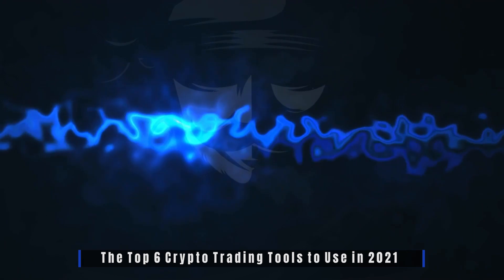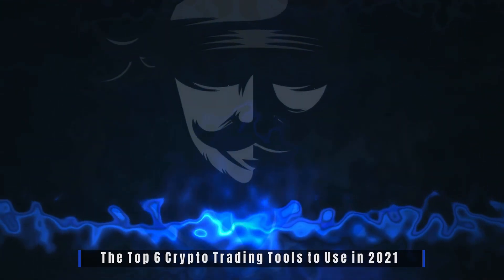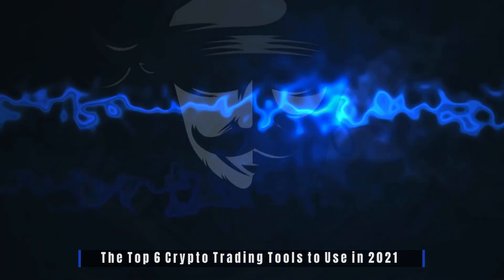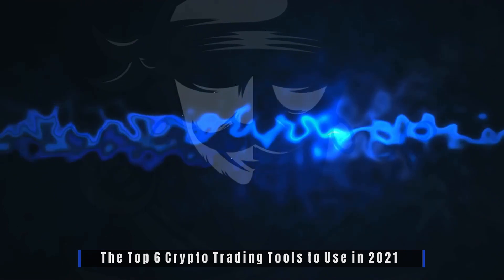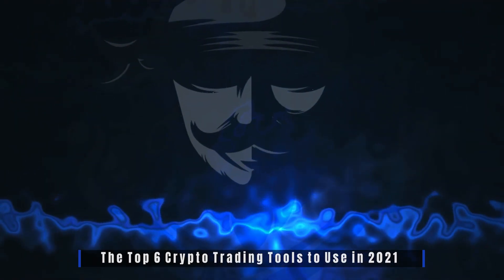The top six crypto trading tools to use in 2021. Many traders trade the news in order to understand what factors can cause an asset's price to move. You wouldn't bring a knife to a gunfight, so don't enter the crypto arena without a toolbox. Many professional traders will tell you that there are a plethora of products available that can literally help you increase your bottom line.